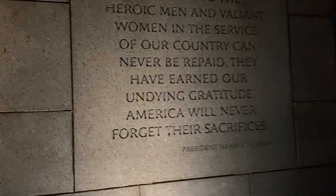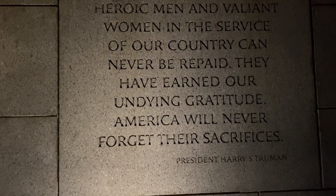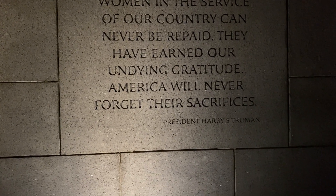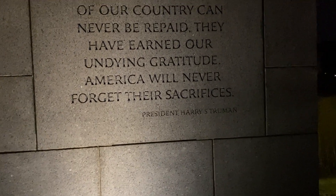And we have a little bit more lighting on this wall. It reads: 'Our debt to the heroic men and valiant women in the service of our country can never be repaid. They have earned our undying gratitude. America will never forget their sacrifice.' — President Harry S. Truman.